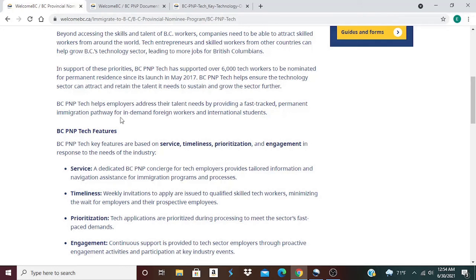BC PNP TECH helps ensure the technology sector can attract and retain the talent it needs to sustain and grow. The BC PNP TECH features are based on service, timeliness, prioritization, and engagement in response to the needs of the industry. A dedicated BC PNP concierge for tech employers provides tailored information and navigation assistance for immigration programs and processes. Weekly invitations to apply are issued to qualified skilled tech workers, minimizing the wait for employers and their prospective employees. Tech applications are prioritized during processing to meet the sector's demands, and continuous support is provided to tech sector employers through proactive engagement activities and participation at key industry events.